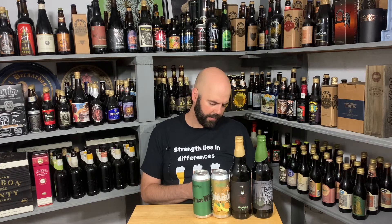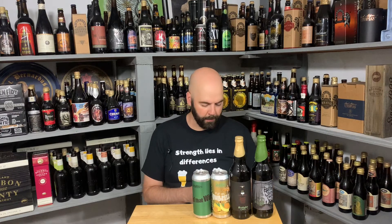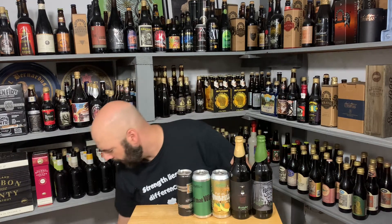Brew Gentleman — who's making phenomenal things. This is Heptagram, a seventh anniversary Double IPA, 8.1% ABV. They don't list what hops they use on the can.